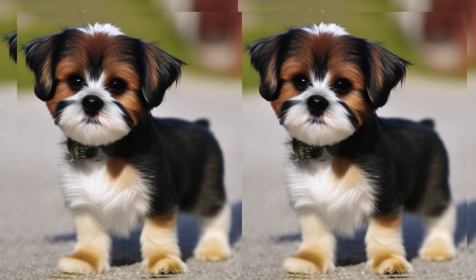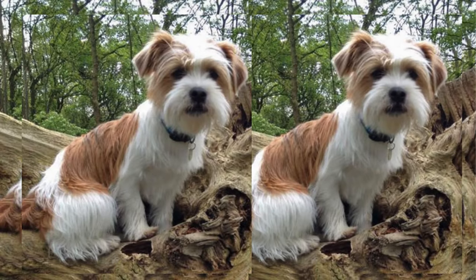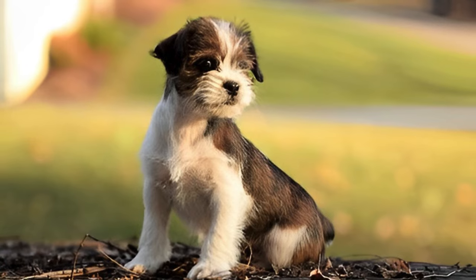Hello, meet the Jaktsu, a delightful blend of Jack Russell Terrier and Shih Tzu breeds. Affectionately known as the Jaktsu, with their unique mix of characteristics, these pups bring a world of joy to any family.